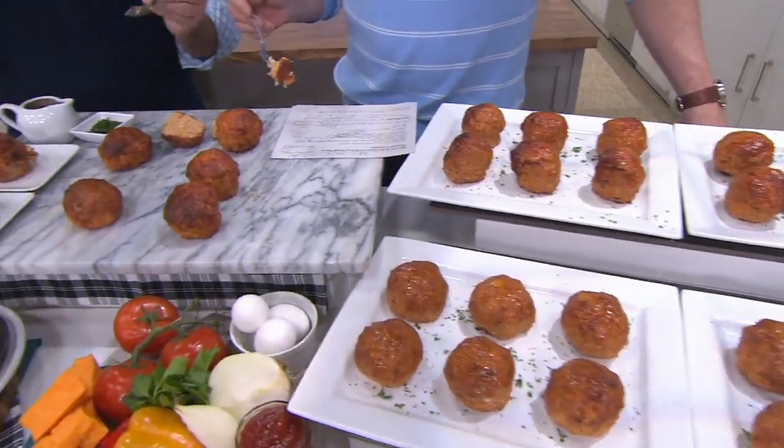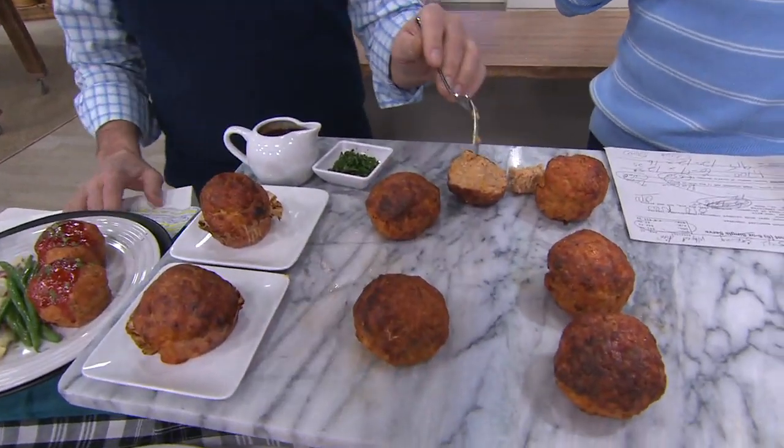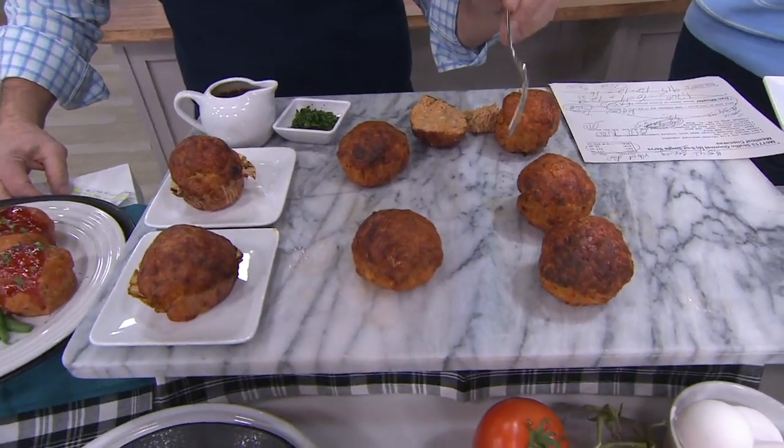Let's talk traditional first. With a traditional meatloaf, you get your ground meat, onions, tomatoes, crushed tomatoes, and your Parmesan cheese. Well, this just starts with the ground chicken.